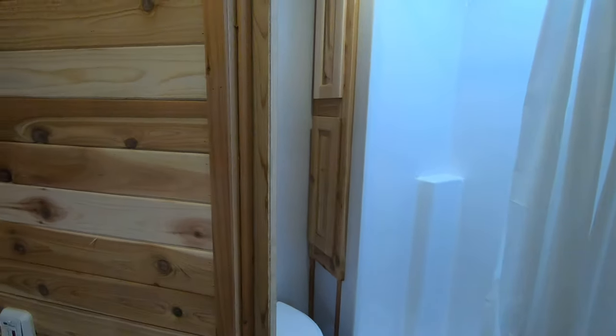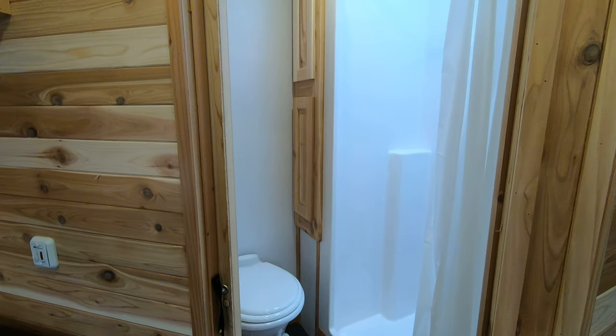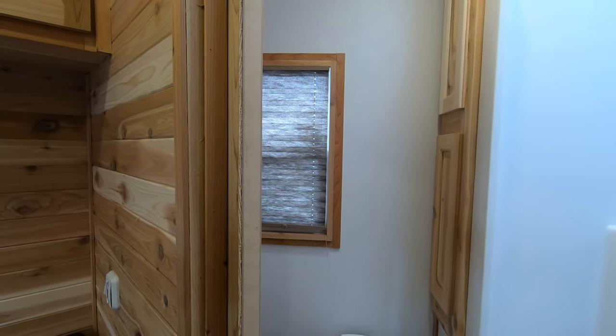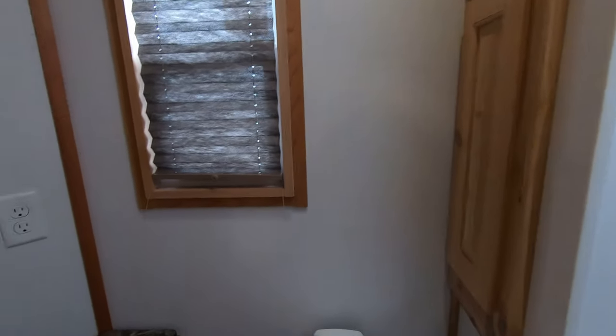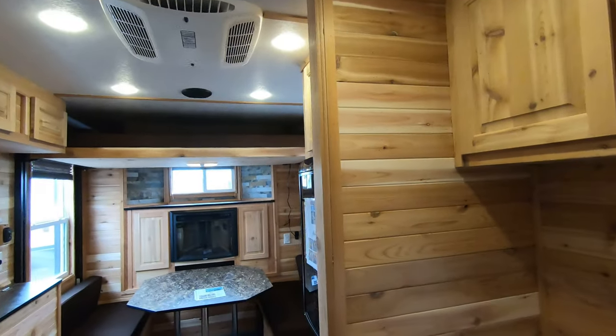Then we go into our bathroom. Here's another new thing for 2020 — this pocket door. I'm hoping we see this pocket door on a lot more units this year. It takes up way less space, which is pretty cool since it's not opening into your living area. Here's our bathroom with towel cabinets, your toilet, and your shower. Lots of headroom in here with the big 90-inch sidewalls.